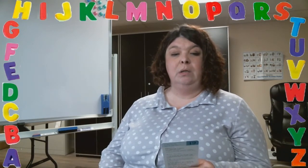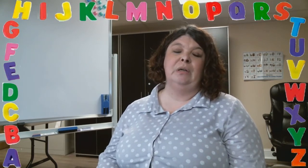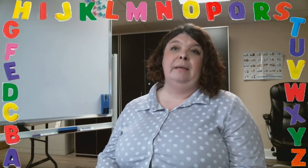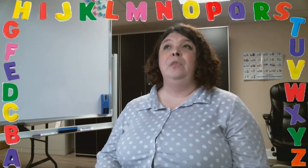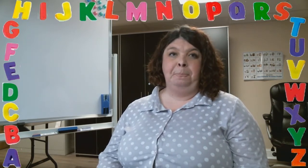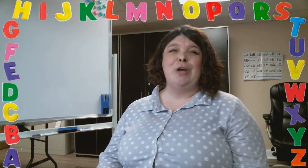You can use positional words for your clues — for example: beside, under, near, between, over. You might say, 'I spy with my little eye something next to the couch that is green and rectangle.' Then your child would go and find the object.